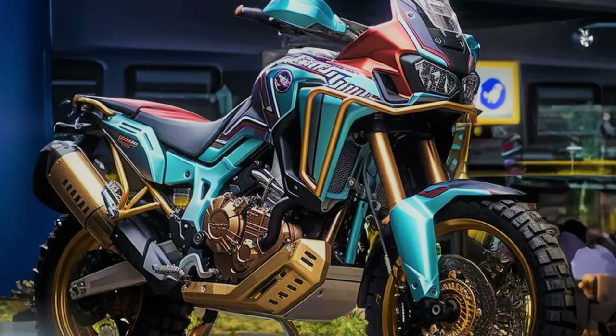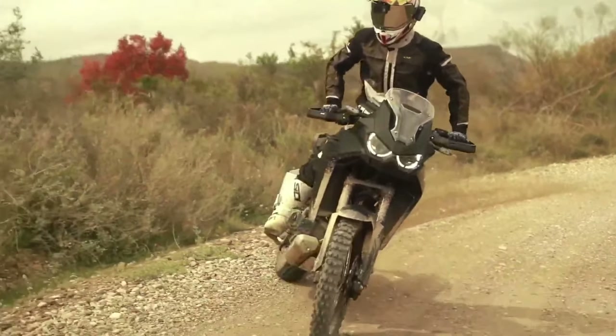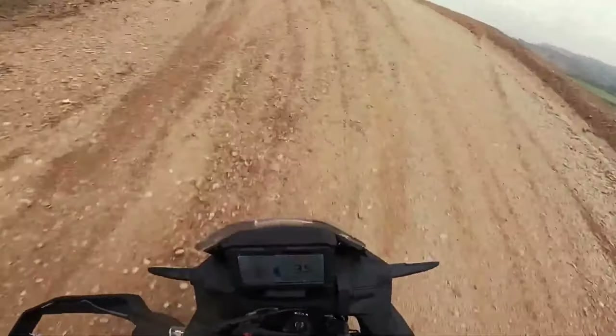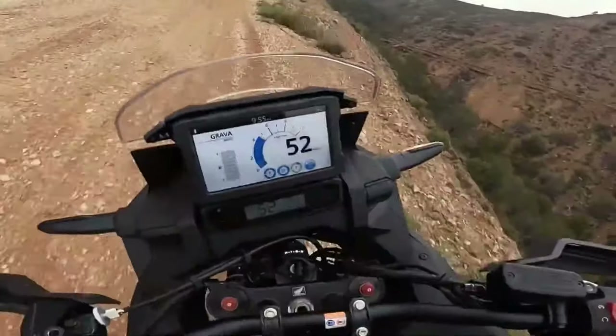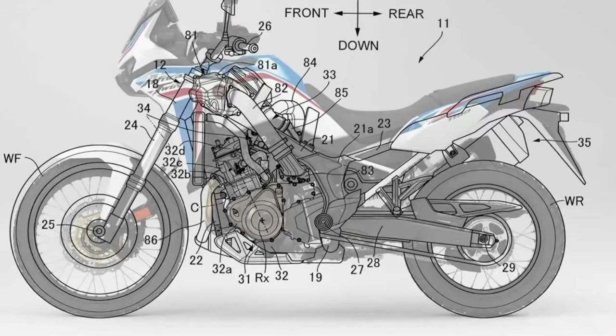Honda has submitted certification data in Switzerland for updated Africa Twin models, with evidence of substantial changes in store for the Adventure Tour. The preliminary data is specifically for new Africa Twin Adventure Sports models, with both a manual or dual-clutch transmission. The data is only partially complete, but what has been released indicates the Africa Twin Adventure Sports is getting an updated engine and changes to its chassis. There is currently no data about updated versions of the non-Adventure Sports models, but we expect that will be available very soon.